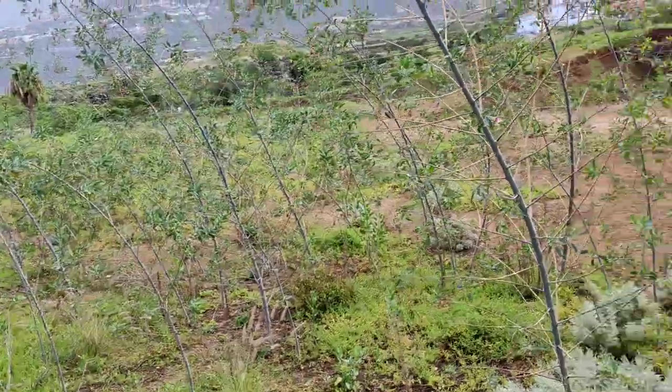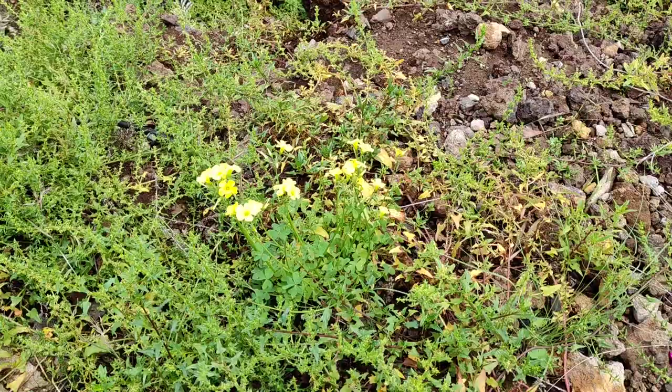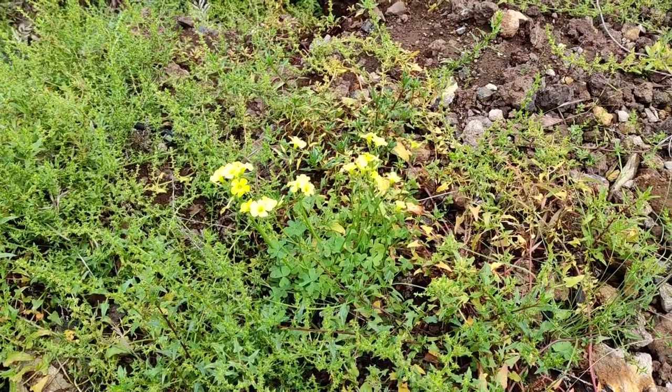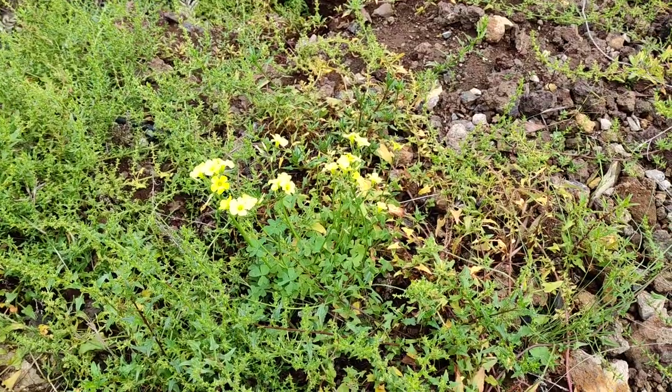This one didn't produce fruit either — well, it's the only plant I can see around here, which could be a reason. Or it could be that the plants in the Canary Islands also don't produce fruit. They spread vegetatively, so basically they are present almost everywhere in the Canary Islands.